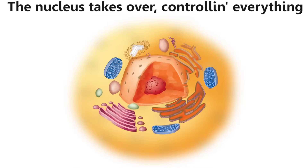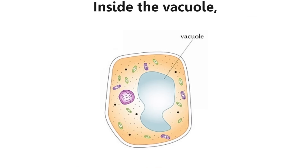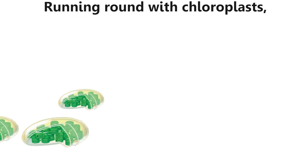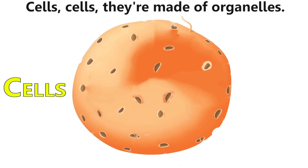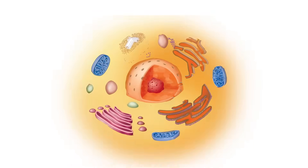Cells, cells, cells — they're made of organelles. Inside the vacuole we can float around for hours, running around with chloroplasts loving sunlight showers. Cells, cells — they're made of organelles.